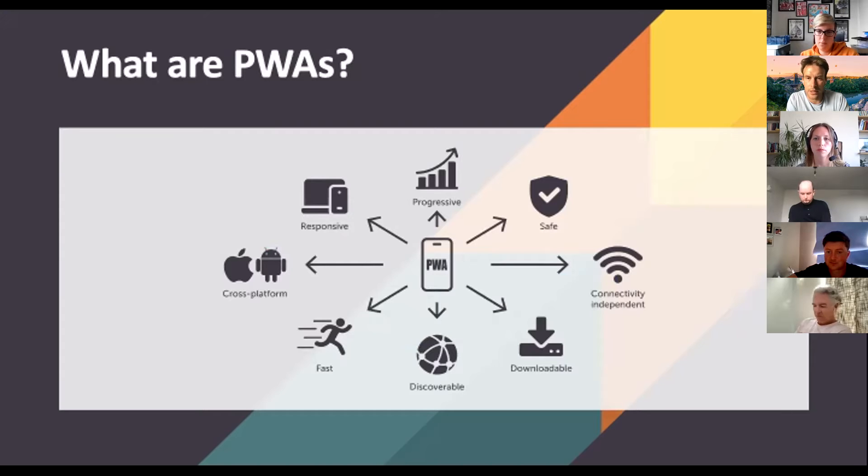To put it simply, PWAs are hybrids of regular websites and mobile apps. They are device and operating system agnostic, can run offline, send push notifications, scan barcodes, deliver localized content, and can also provide analytics data that doesn't rely on cookies.